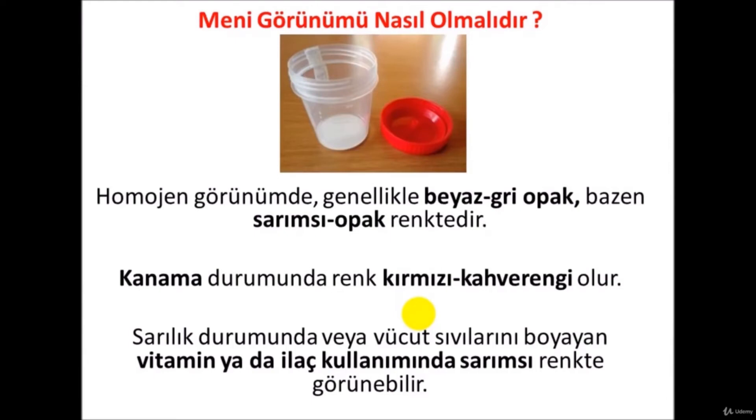The appearance of semen should be homogeneous — not cloudy — usually white or gray in color, sometimes yellowish and opaque. If there is bleeding in the testicular tract, the color may turn red or brown. In cases of jaundice or use of certain vitamins — especially B vitamins — or drugs that dye body fluids, semen may turn an extremely yellow color.